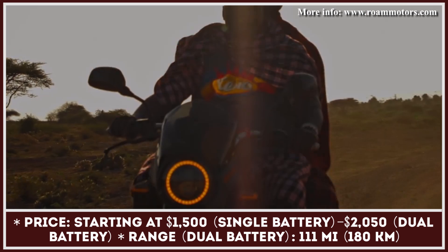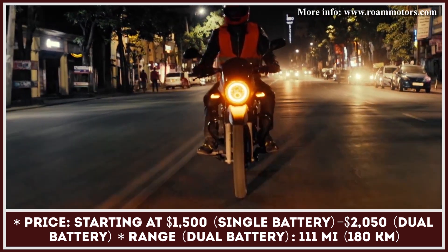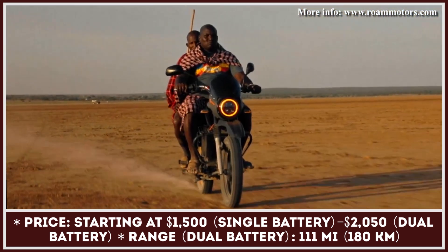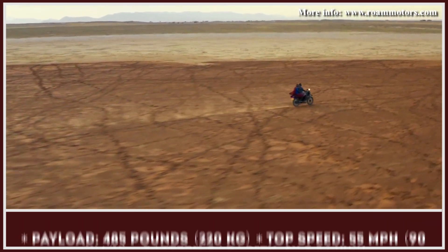Recently, they also started working on two-wheeled transport. Their first bike is called Rome Air — a light, dual-sport electric motorcycle with an exceptionally affordable price. The model is equipped with an 8-kilowatt electric motor that makes 136 pound-feet of torque, powerful enough to reach 55 mph speeds.